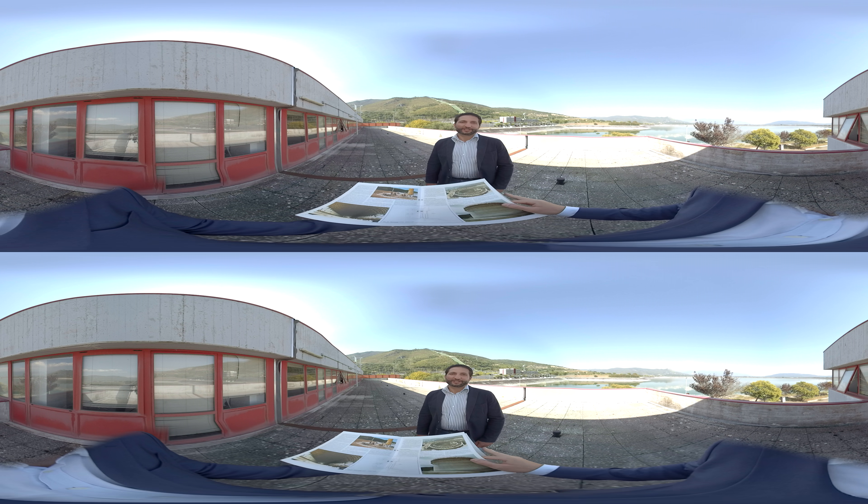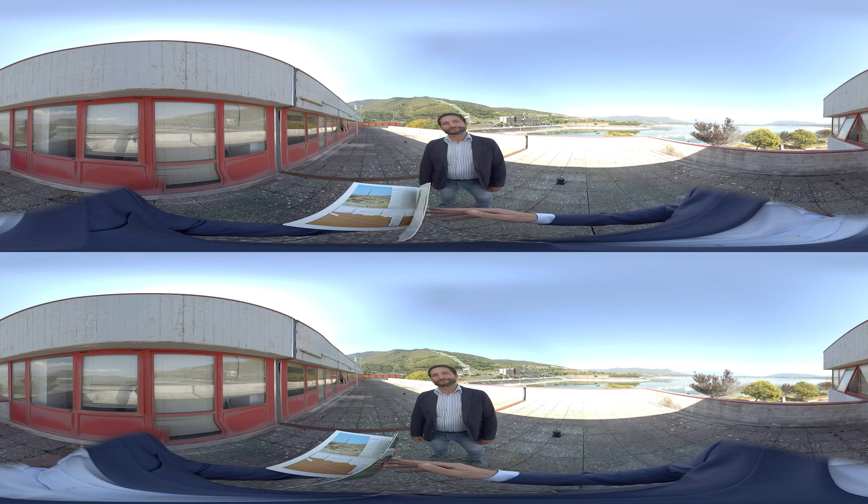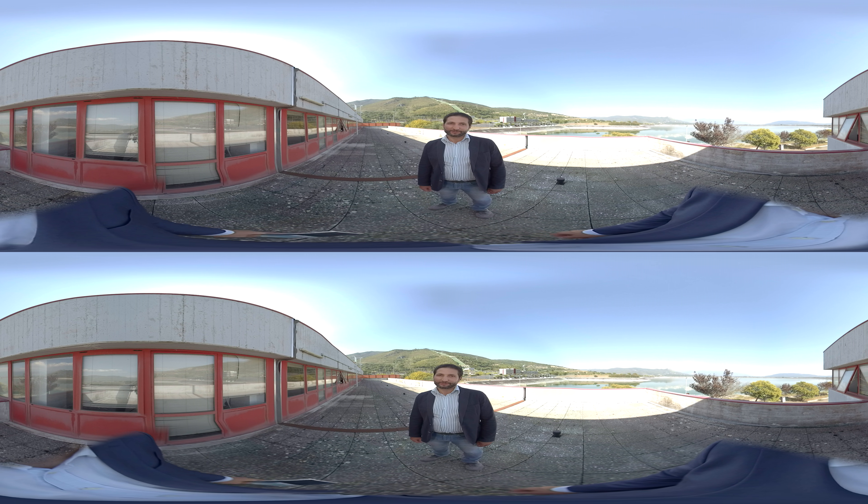It has been a great pleasure to accompany you on this virtual tour, and I hope I can host you soon and replicate it in person.